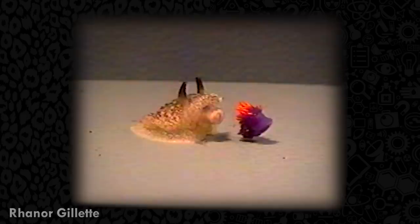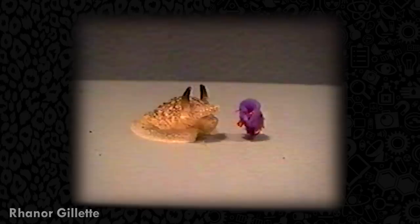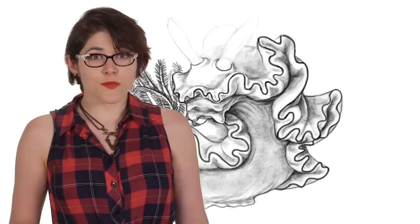The nervous system of a sea slug is a relatively simple one, with only 20,000 neurons compared to the approximate 100 billion found in humans. However, even though it is a simple organism, it is still able to learn. Here is a video of one sea slug trying to eat another sea slug. Unfortunately for the predator, the sea slug it's trying to eat is a Spanish shawl — one of the slugs that steals stinging cells from the jellyfish it eats. The prey is quickly dropped, and the attacker moves away. When the same sea slug was introduced to the Spanish shawl again, it took one sniff and moved on, learning to avoid that costly mistake.